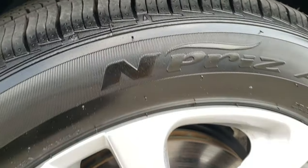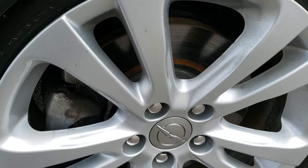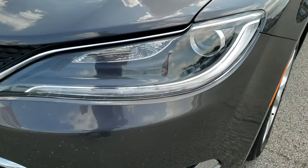Brand new tires in the front here — I believe in the back as well. No scuffs or scrapes on that rim. We put those on in our safety inspection. LED running lights, projector lamp headlamps.